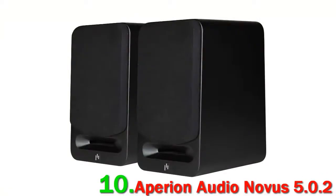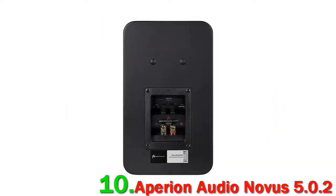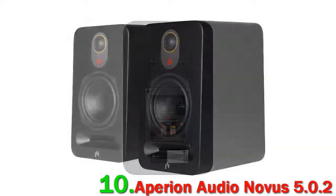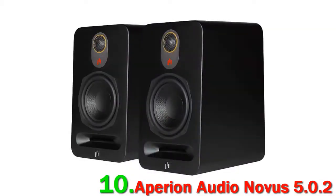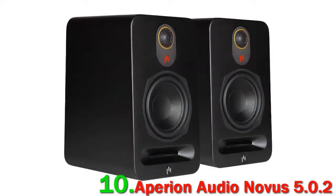Aperion makes some incredible gear. Their new Novice system is a bruiser — the speakers from this American company are just out of this world, with hefty cabinets and sumptuous audio quality that will satisfy all but the most hardcore of audiophiles. This is a 5.0.2 system, meaning there's no subwoofer included, so bear that in mind before you buy.